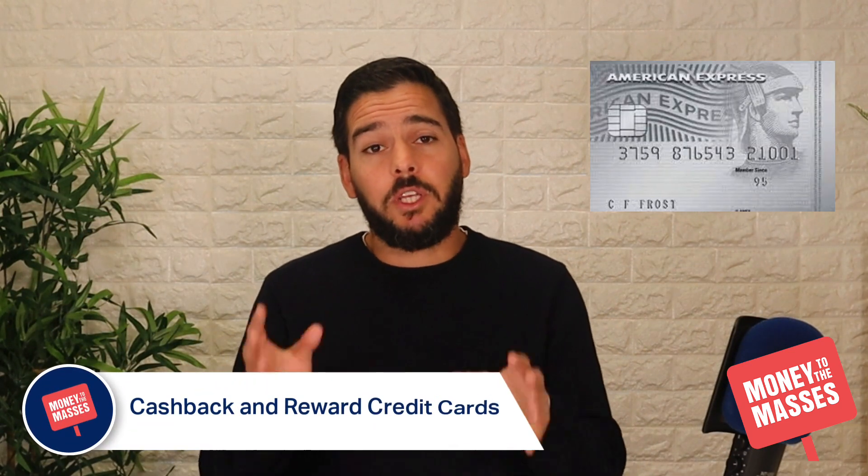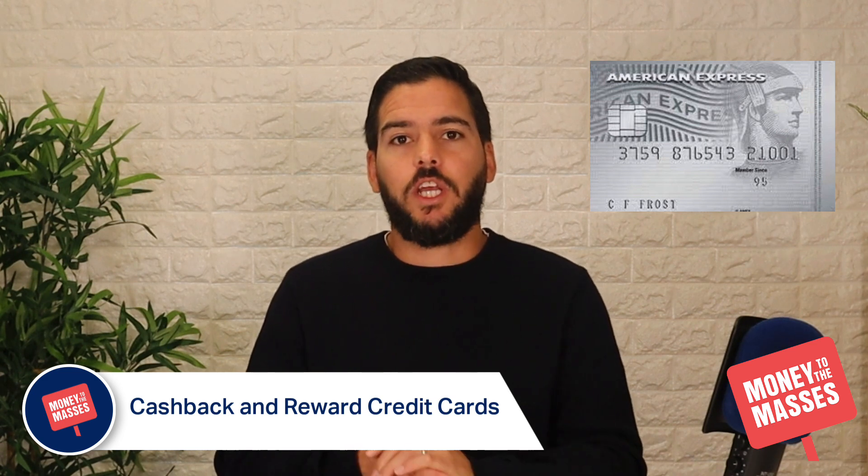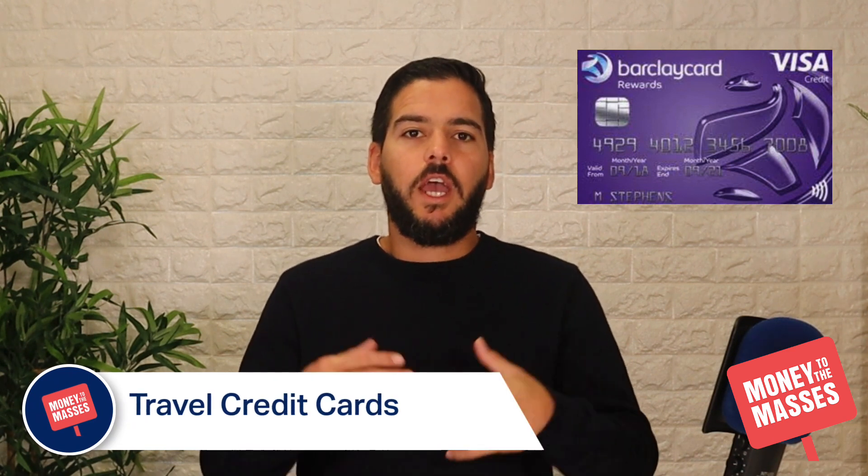Moving on to our favorite cashback and reward credit card — it's still the American Express Platinum Cashback Everyday credit card, which is fee free and offers cashback and perks. It's got a 26% representative APR. You can get 5% cashback on purchases up to £100 for the first three months, with a minimum £3,000 spend, and the cashback is paid after 12 months. There are offers, discounts, and pre-release tickets to music, cinema, and theatre shows, and importantly there is no annual fee on this card.